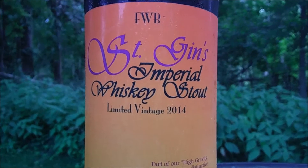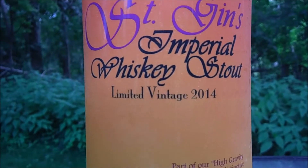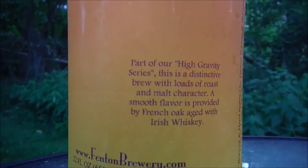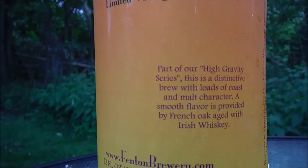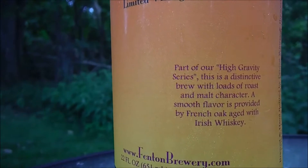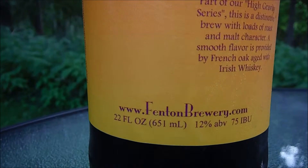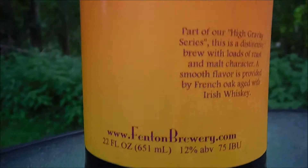Here we have it. Fenton Winery & Brewery, FWB, St. James Imperial Whiskey Stout. Limited Vintage, 2014. This says: 'This is part of our High Gravity Series. This is a distinctive brew with loads of roast and malt character. A smooth flavor is provided by French Oak aged with Irish Whiskey.' And there's our address. It's 12% ABV and 75 IBU.